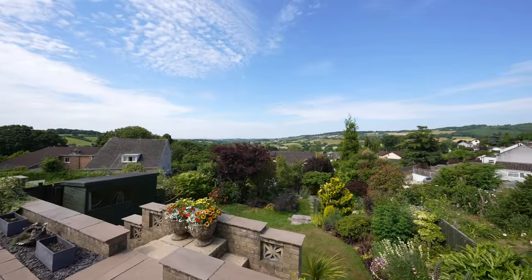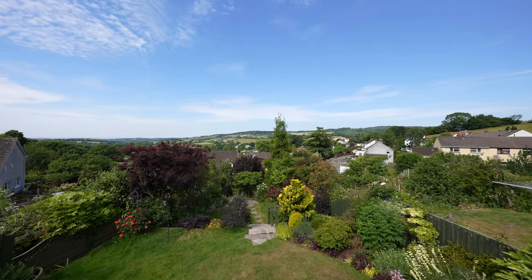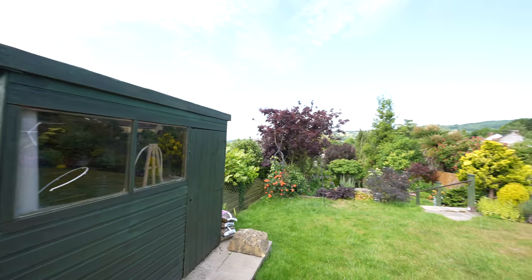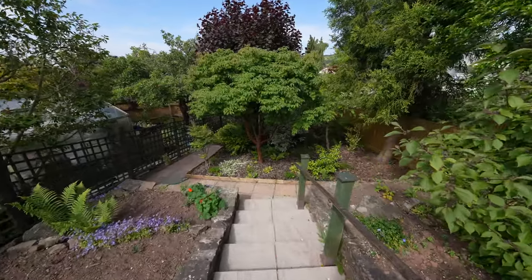The gardens must be viewed to be fully appreciated, as must the far-reaching countryside views towards the Severn Estuary in the distance. There is a paved sun terrace in Indian sandstone and a garden shed to remain. There is also gated access to the bottom of the rear garden.